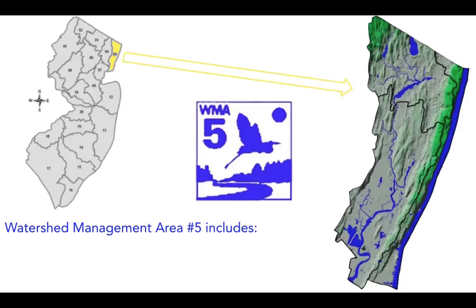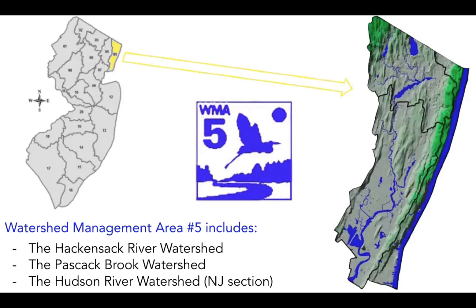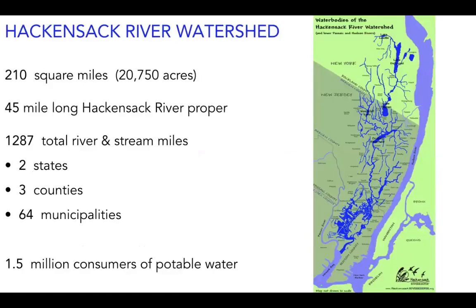Now I'd like to tell you a bit more about WMA 5. It includes three watersheds: the Hackensack River, the Pasqueck Brook, and the Hudson River watersheds. Despite its relatively smaller drainage area compared to other WMAs in New Jersey, it is the most densely populated. More people means more stress on our waterways from human activity. Since my AmeriCorps host agency is Hackensack Riverkeeper, we're going to focus on the Hackensack River watershed.